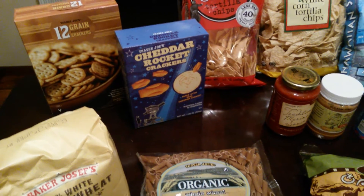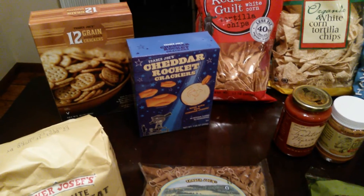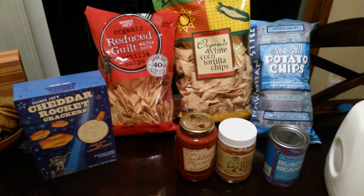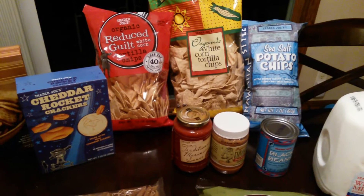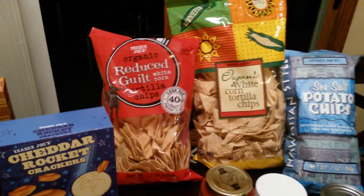I love the cheddar rocket crackers — if you've seen my previous Trader Joe's snack haul videos, you know I love those. I also love the 12 grain crackers because they're just really tiny mini crackers. And then I bought tortilla chips to go with our fajita nachos tomorrow.